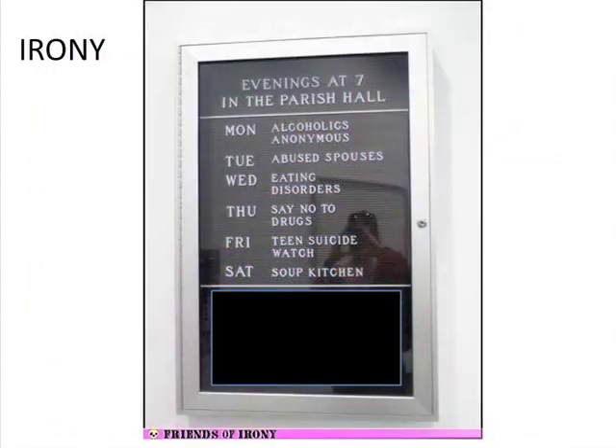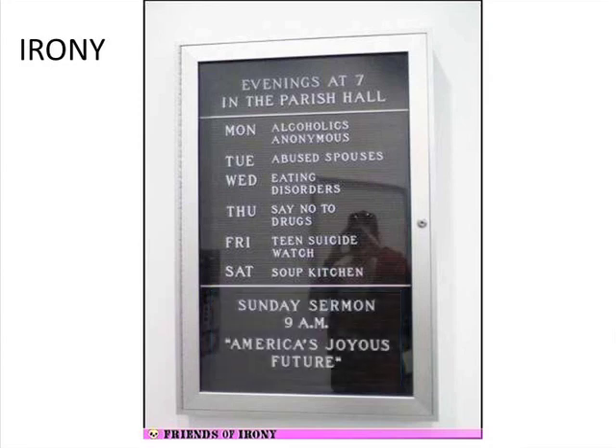He sent me another one — a parish hall schedule: Monday it's Alcoholics Anonymous, Tuesday abused spouses, Wednesday eating disorders, Thursday say no to drugs, Friday teen suicide watch, Saturday soup kitchen. But Sunday — America's joyous future. You can't beat irony in that situation.